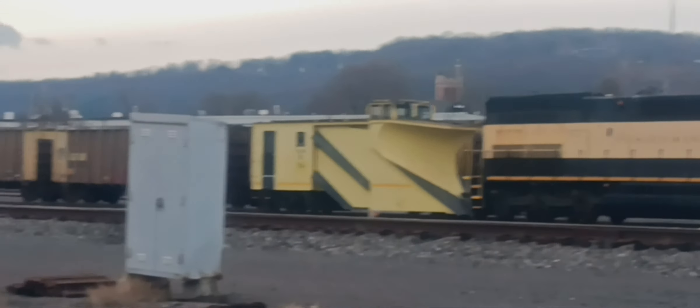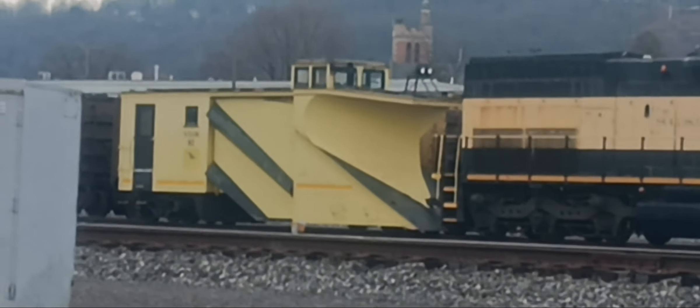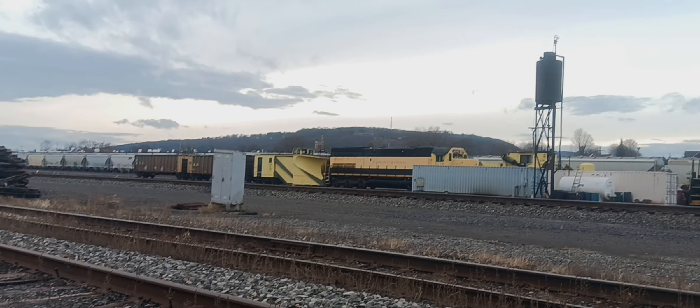And here's a snowplow Susquehanna. Wow. And there's a Jordan.